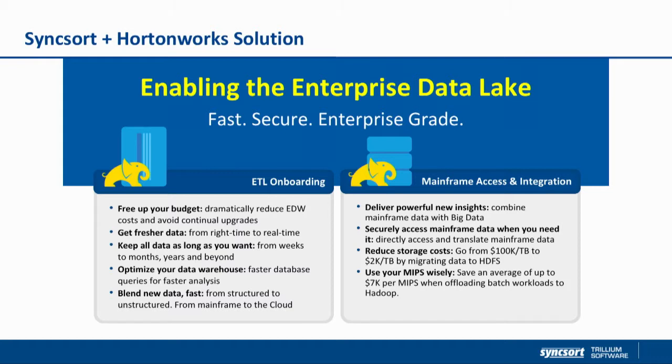On the second sales play, it's about making mainframe data available, accessible, and integratable with other data sources - including emerging data sources from cloud, mobile, and web. Both of these plays have benefits in terms of reducing total cost of ownership and operational efficiencies.